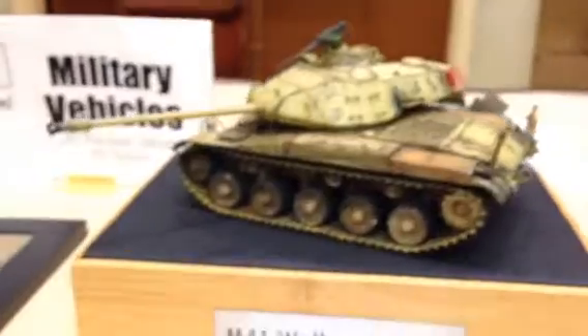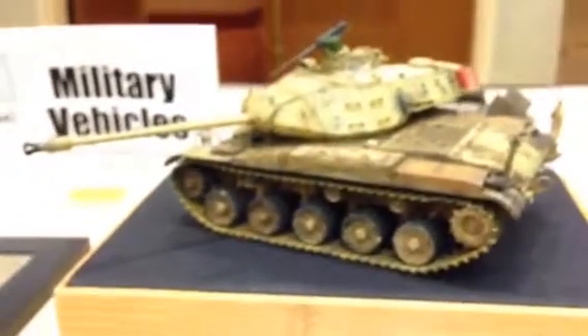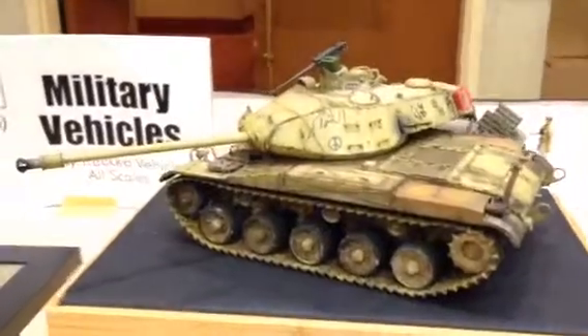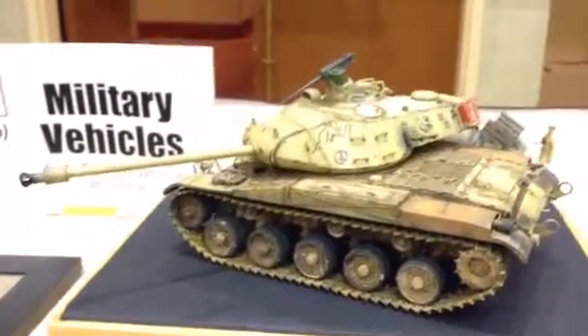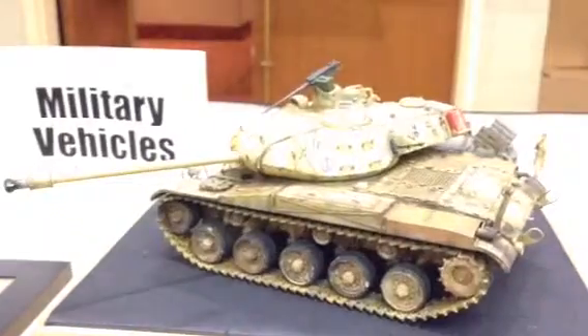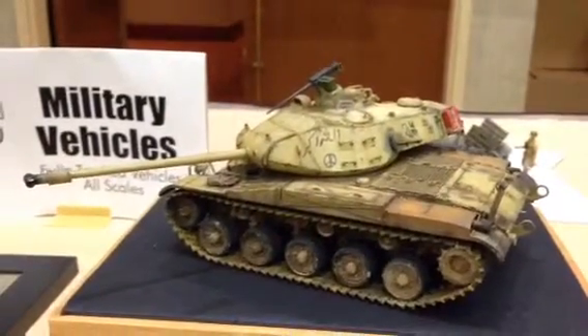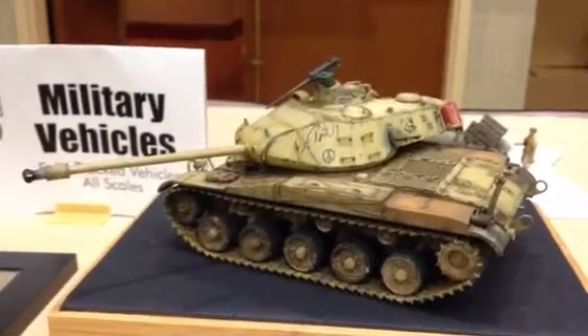I keep coming back and looking at this one. I guess probably because of the color. They're real subtle — or extreme, whatever you want to call it. We're washing it out a little bit. Just feast your eyes on that, man.